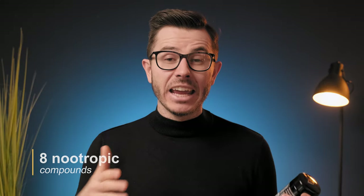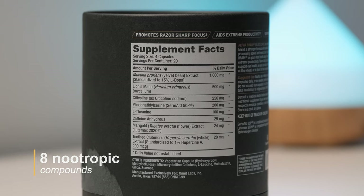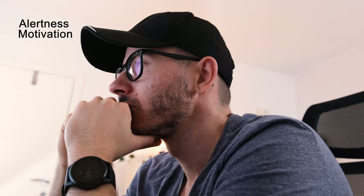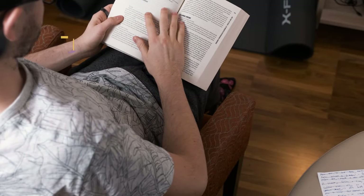AlphaBrain Black Label contains 8 nootropic compounds, which is honestly less than I expected due to its high price. The first ingredient is mucuna pruriens, a bean that contains L-DOPA, a dopamine precursor. L-DOPA can increase dopamine levels, which is important for sustaining alertness, motivation, and learning. The dosage of 1000 mg is quite high.